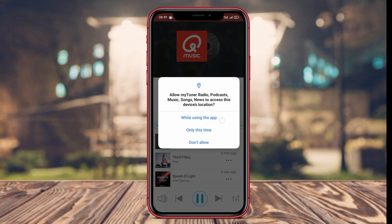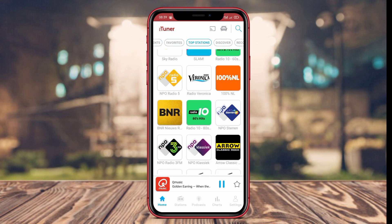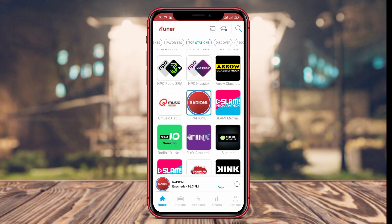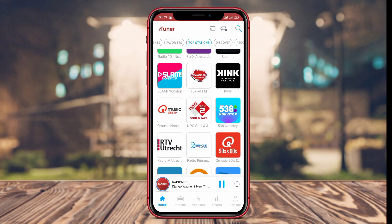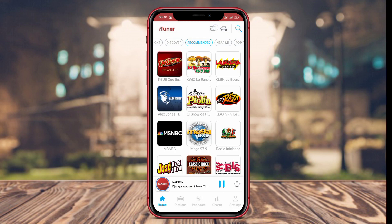MyTuner Radio also includes a favorites feature and alarm, making it easy for users to access their preferred stations and use the app as an alarm. With its comprehensive features and attractive interface, MyTuner Radio is one of the best radio applications available on Android.